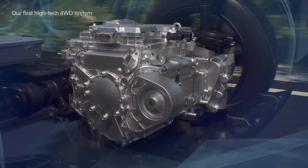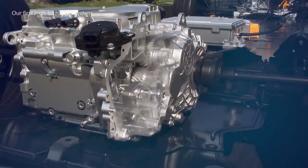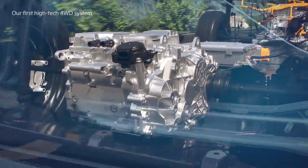By applying a high-speed drive motor, integrated system, and oil cooling system, it achieves high torque and high output, improved cooling performance, and a more compact drive system.